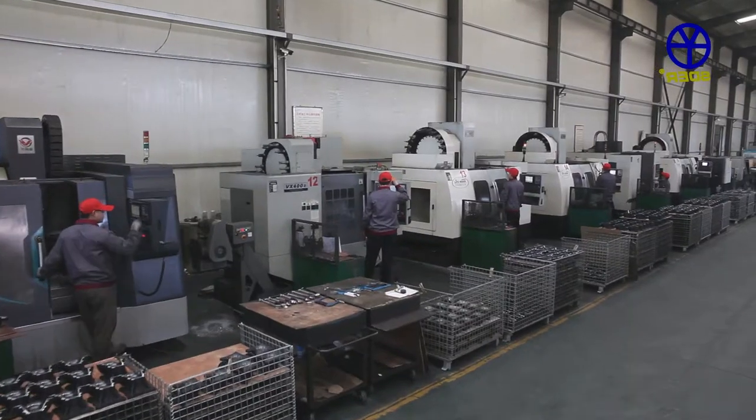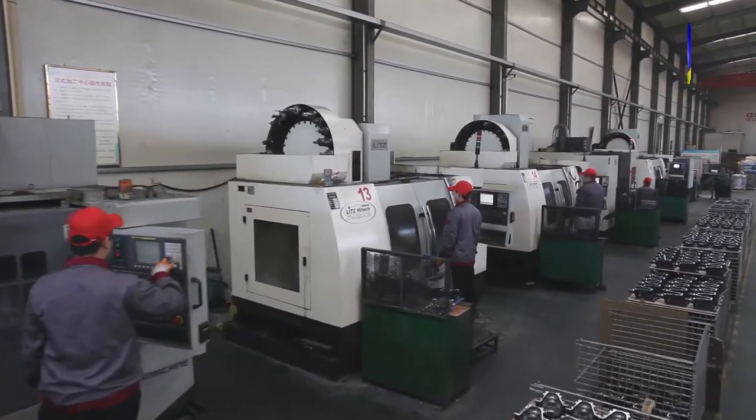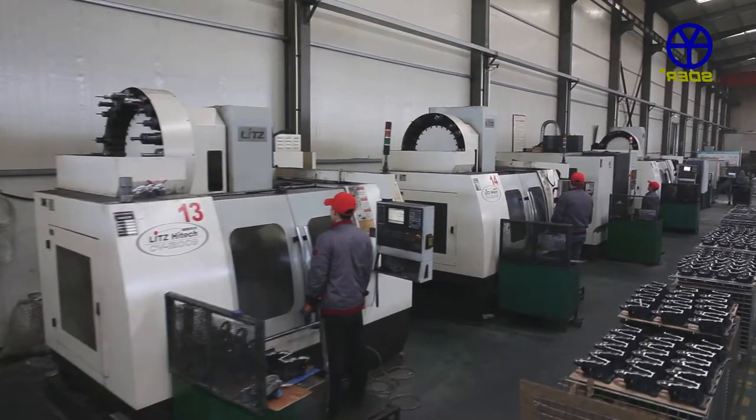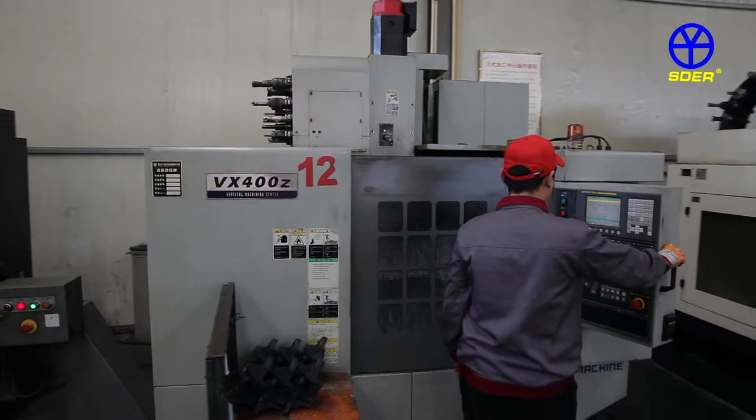There are over 100 pieces of equipment in the machining workshop, including all key CNC machining centers. The automated production line improves working efficiency and precision to guarantee high quality.